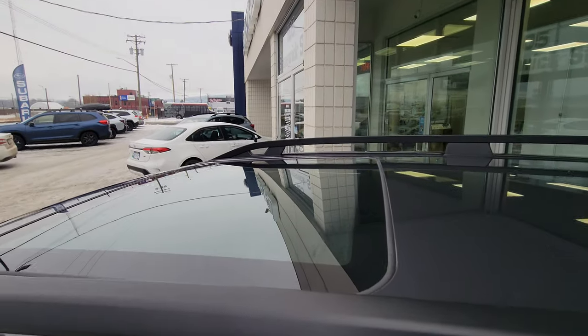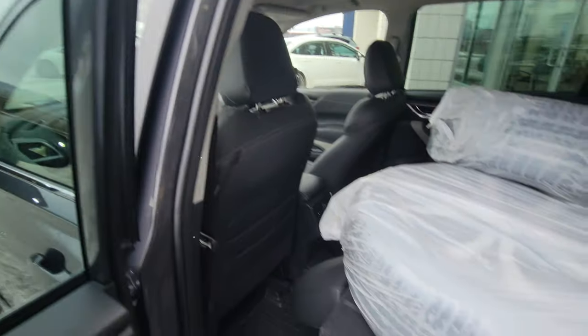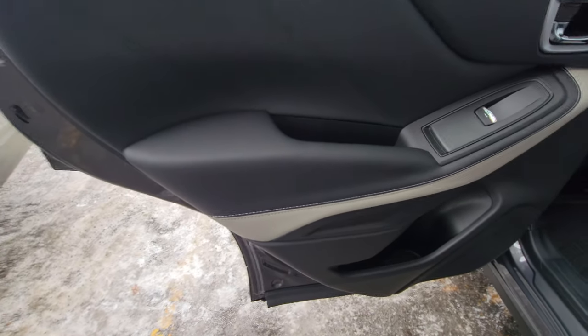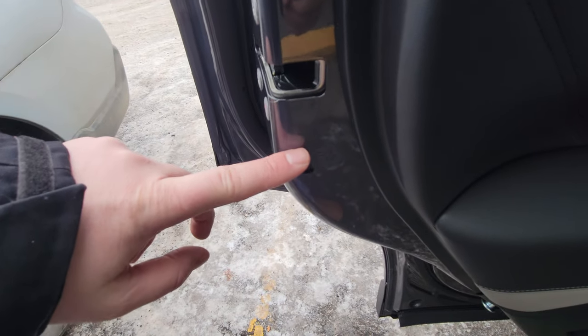Moving up front, you can see the sunroof is quite sizable. There's a fold-down armrest with cup holders, plus bottle holders in both doors. You get a strip of gray to break up the black interior, and child locks if you need them.